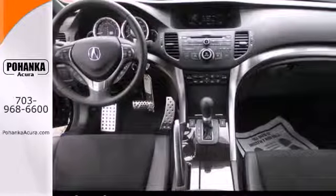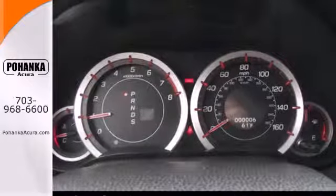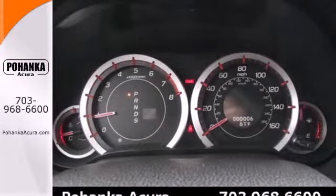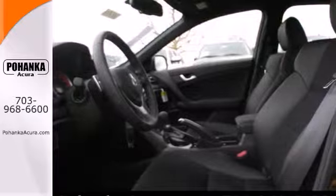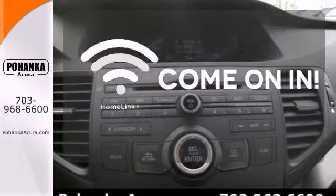Step in with remote keyless entry with the heated leather seating with memory technology giving a perfect ride every time. Safety is no question with stability and traction control, multiple airbag system and four-wheel independent suspension. Doors open and your path is well lit with Homelink.